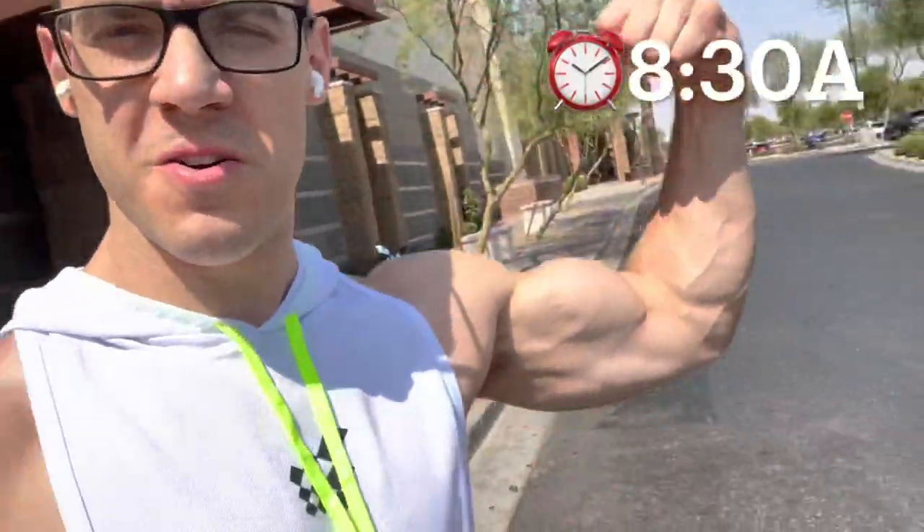Good morning guys! Just knocked out 25 minutes of cardio. Today's vlog is going to be a full grocery haul — we're going to go to multiple locations to get all the groceries, all the essentials, things that I get and consume on a daily basis.